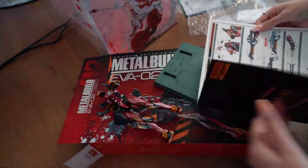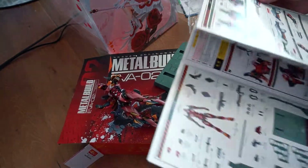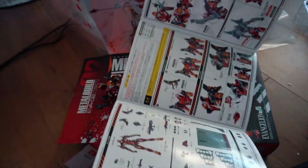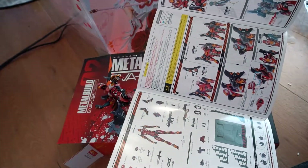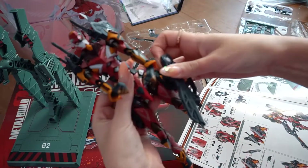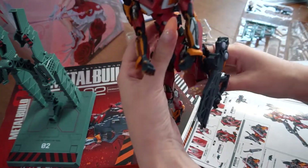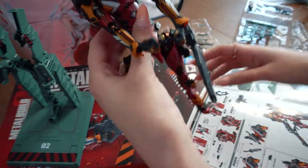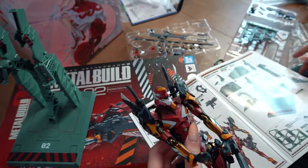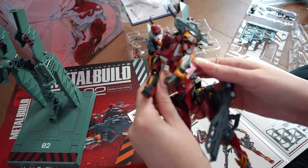I don't know why I call the EVA-02 a girl and the EVA-01 a boy, but I do — she's a girl, EVA-01 is a boy. Even though yes, I did watch the anime, I know. Now she's hanging from one of the legs, like in the picture I'm trying to copy. I think it looks pretty cool.